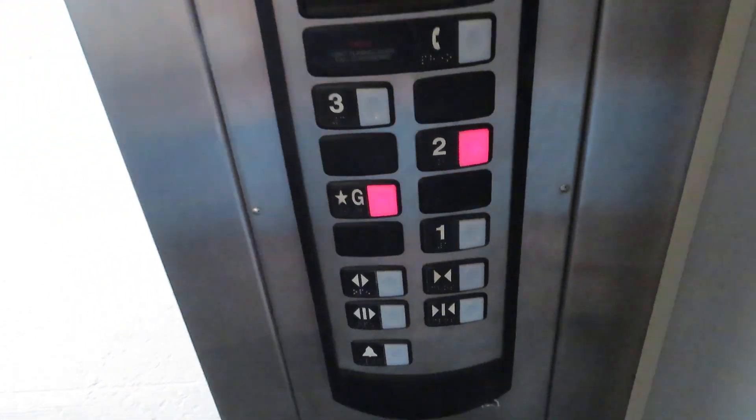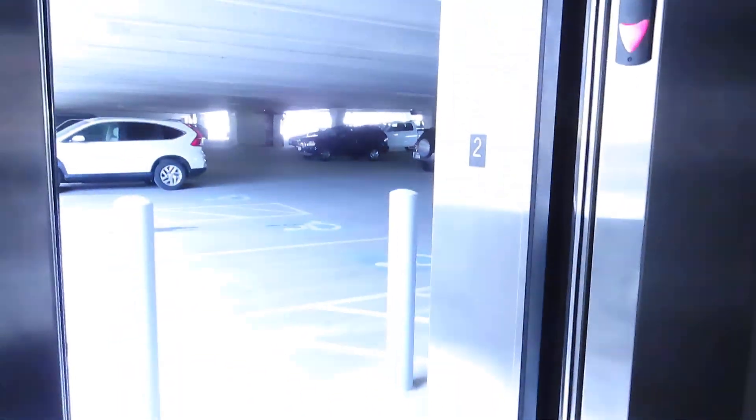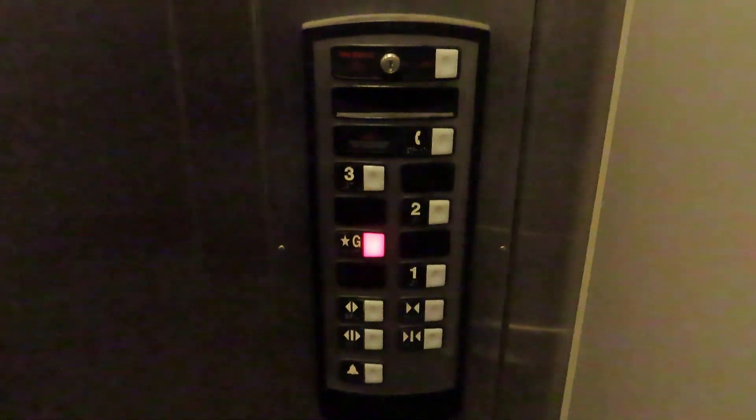I want to see where two opens up at. I see — these two are the rear door, these two are the front door. That makes sense. Let's watch G go up. Actually, let's watch both buttons go out.